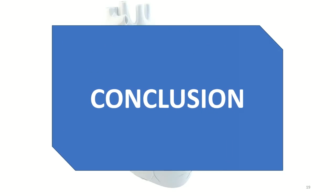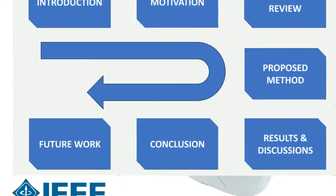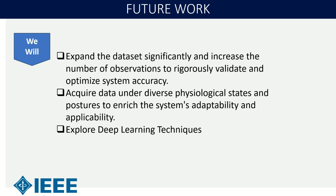In conclusion, the fusion of ECG and PCG signals for biometric authentication consistently delivers high accuracy even in noisy conditions and across datasets. This fusion approach substantially boosts accuracy, demonstrating resilience in challenging environments. The study demonstrates the potential of combined physiological signals for a highly reliable biometric authentication system. In future work, we plan to expand the dataset significantly, increase the number of observations, acquire data under diverse physiological states and postures, and explore deep learning techniques for biometric authentication. Thank you.